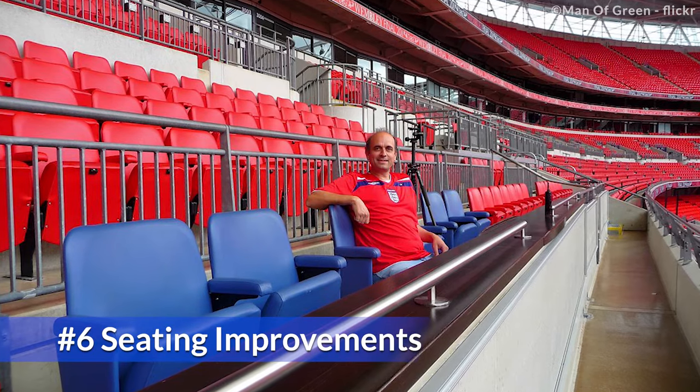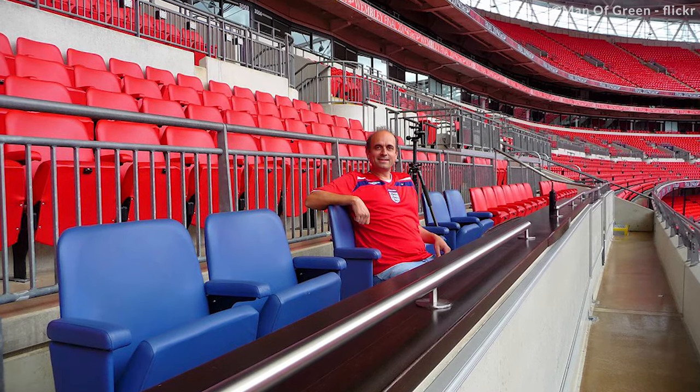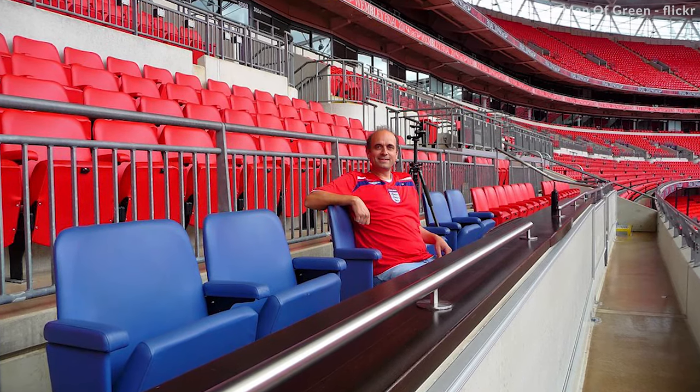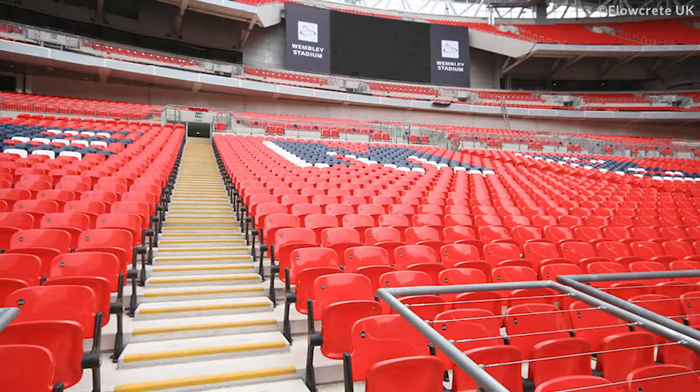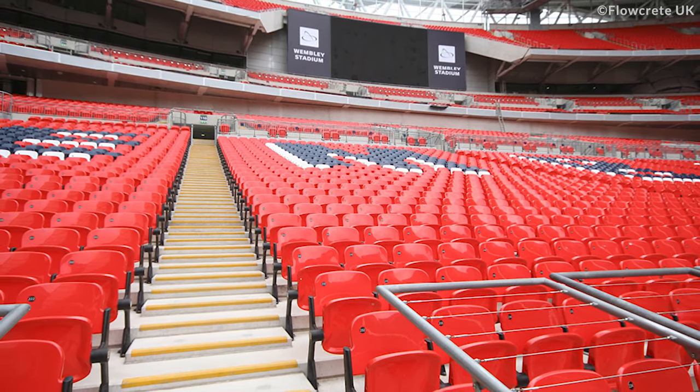Seating Improvements. The seats in Wembley Stadium all have more legroom than the seats in the old stadium's royal box. The rows of seating would stretch for almost 40 miles if laid out from end to end.